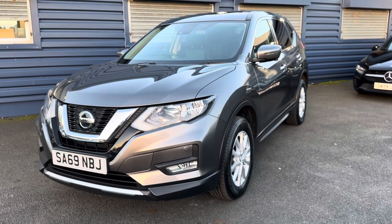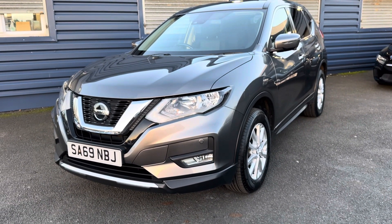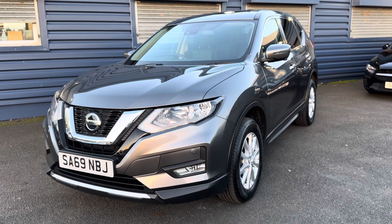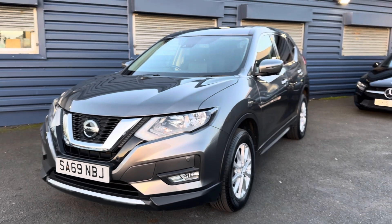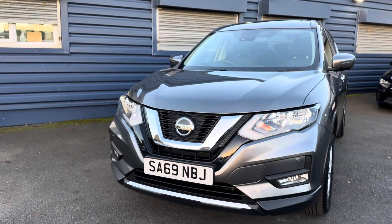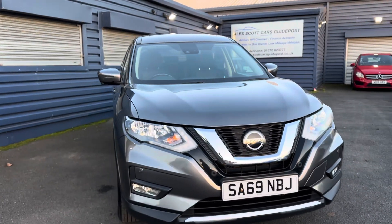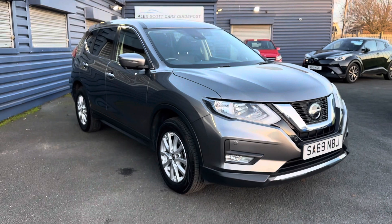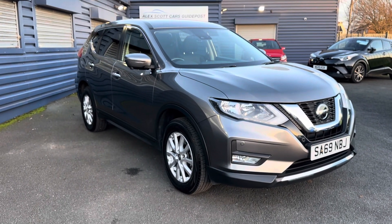Just to recap: it's a Nissan X-Trail, the Ascenta Premium model, 1.7 diesel with a CVT automatic gearbox. It's one owner from new with full main dealer service history. The car comes with two keys and has got a decent spec. We look forward to speaking to you soon — thank you very much.